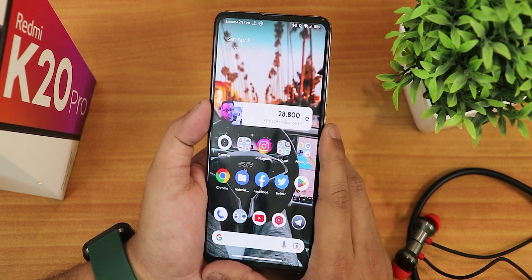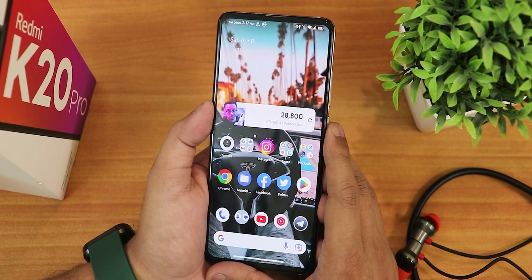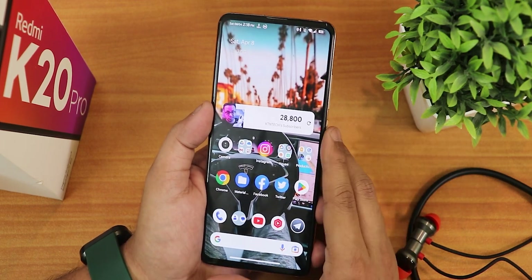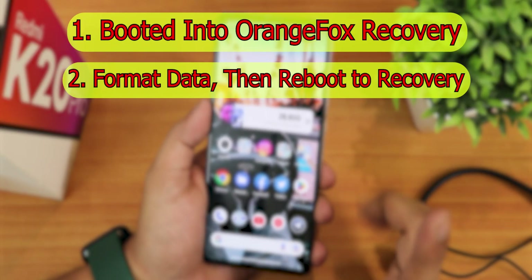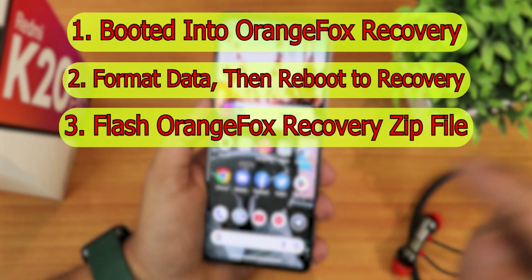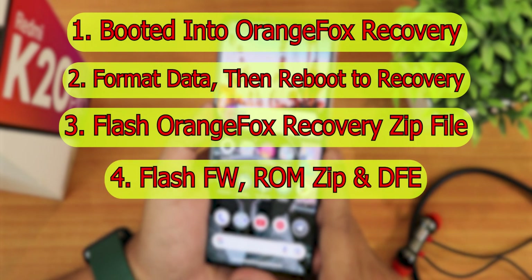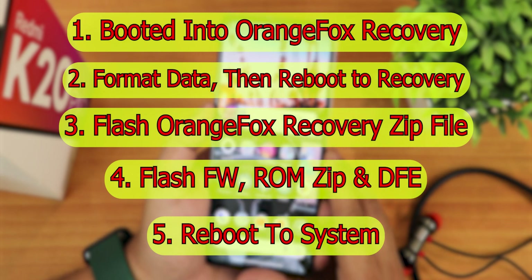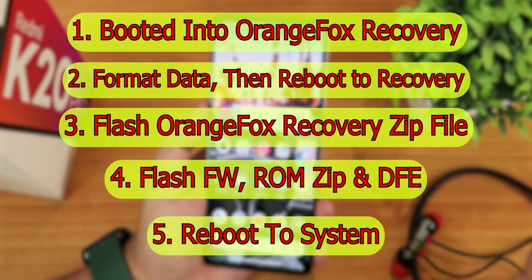One more thing — I also could not flash the Evolution X ROM initially; it was stuck in the boot animation and wouldn't go anywhere. For the latest Evolution X builds on the Redmi K20 Pro, here's what I did to fix it: I used the latest Orange Fox recovery, formatted data, and rebooted the recovery once — my storage is decrypted by the way. Then I flashed the Orange Fox recovery zip itself to clean flash the recovery. After that, flashing the firmware, ROM, and DFE booted perfectly fine. So if you're facing a boot loop, flash the Orange Fox recovery again first.